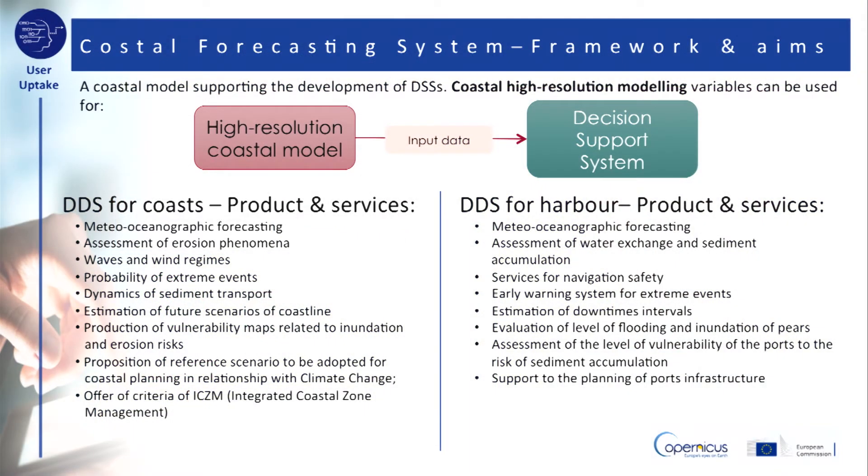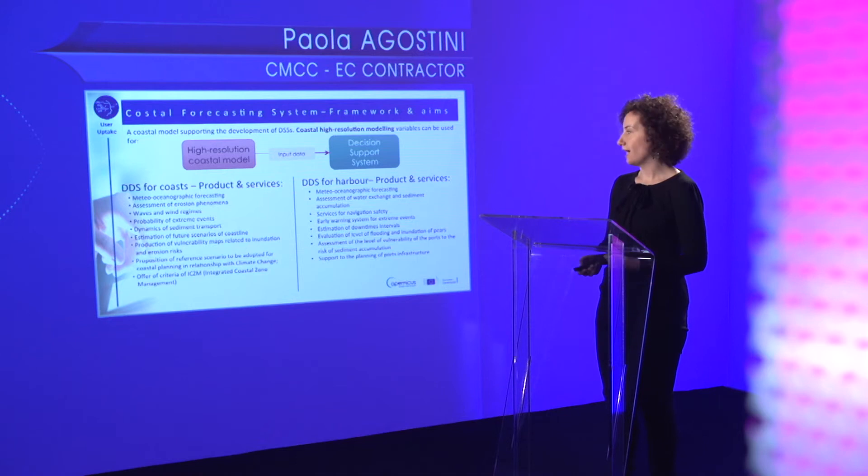Coastal high-resolution modeling variables can be used for the development of specific decision support systems for the coasts and harbors, in order to produce applications and services in the field of maritime safety and climate impact assessment in coastal areas. Among all the possible decision support systems that could be developed for addressing coastal issues, here we focus on two of them: a decision support system for the coast and a decision support system for the harbors.